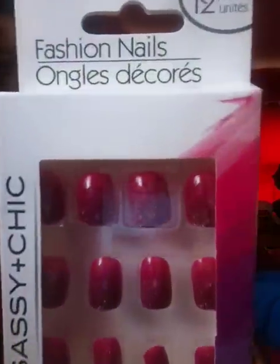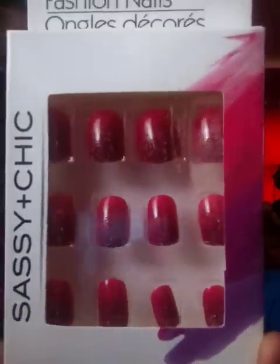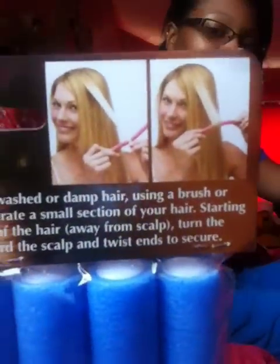These nails right here have like little crystals on them — you might as well say little glitter — and I don't like that. And these were a dollar at Dollar Tree. You can just roll them up in your hair. They're like little rollers, you might as well say. But here's a picture if you can see that.